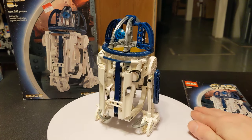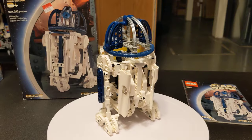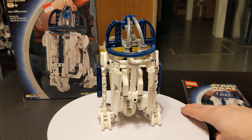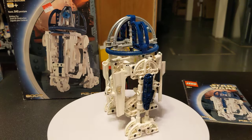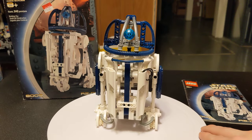Hello everybody, welcome back to the channel, glad to have you here. I just recently did a video about the newest R2-D2 set, and I figured it'd be a good time to go over the oldest R2-D2 set. So right here we have set number 8009, R2-D2, obviously.